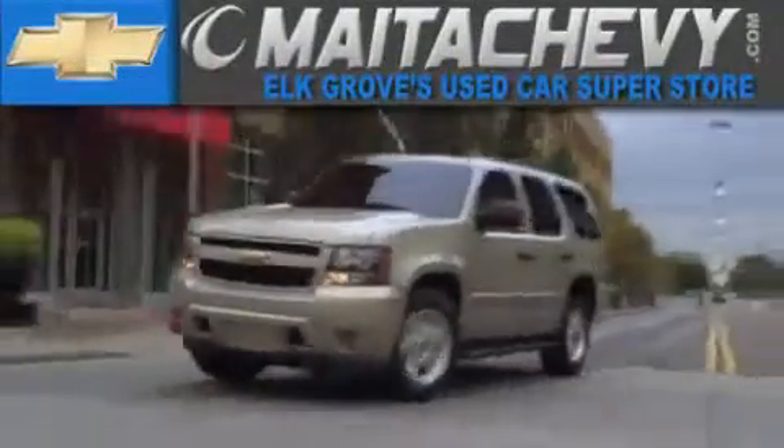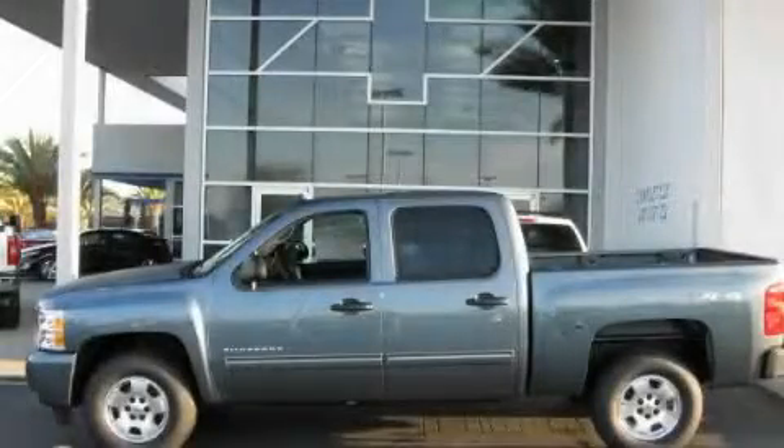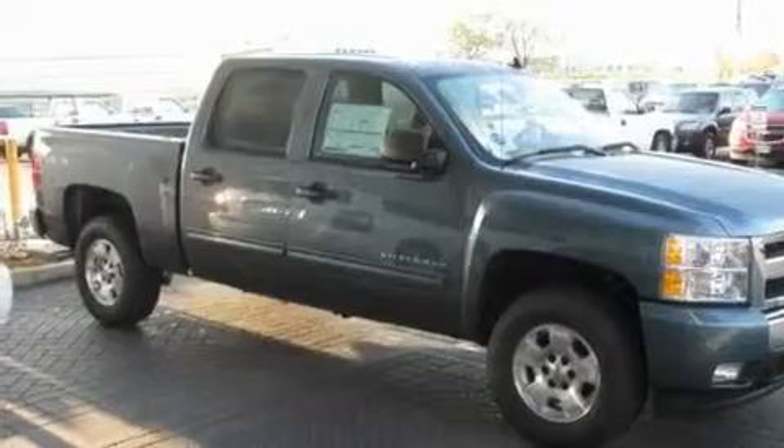Another fine vehicle offered by Maita Chevrolet. This is a brand new 2011 Chevrolet Silverado. Whether hauling, commuting, or towing, this truck is the right one for you.